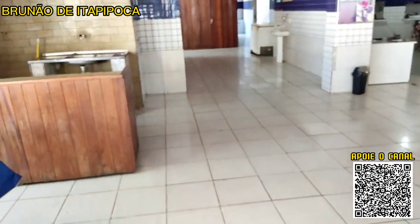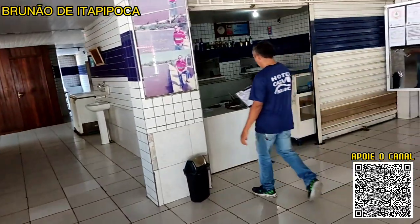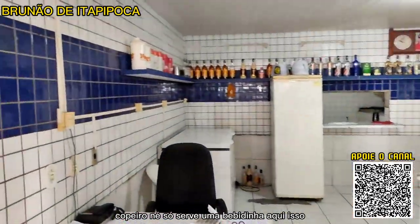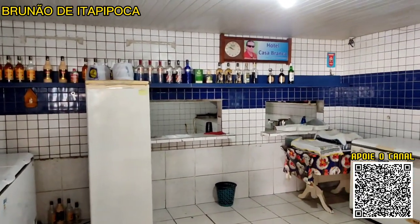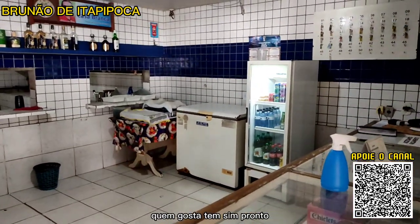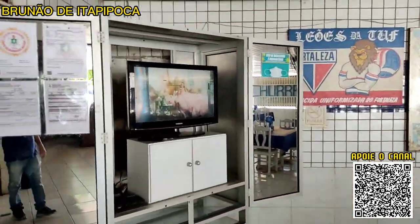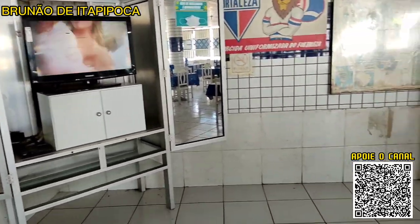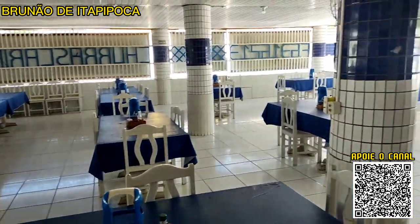Vou mostrar aqui mais um espaço. Tem uma área de copeiro que serve bebidas: cachaça, pioca, motila, uísque e cervejinha gelada. Tem uma televisão para assistir um joguinho, jornal. É uma área ampla, ventilada e com espaço.